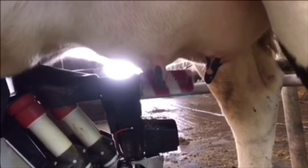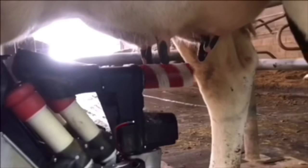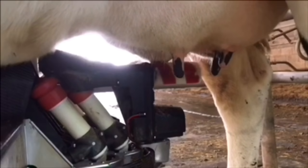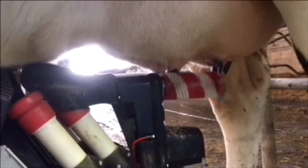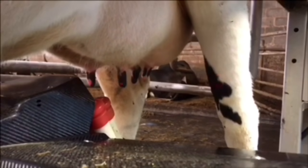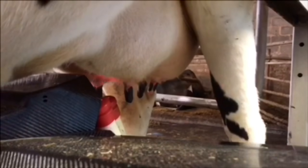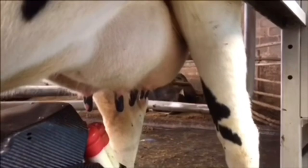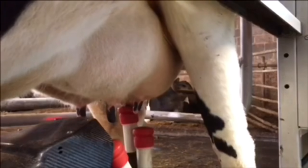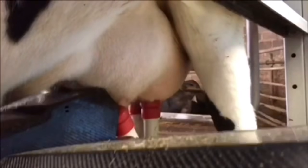Once the udder and the teats are clean, the brushes then fold away. The robotic arm then uses lasers to map the cow's udder and recognise where the teats are. It then attaches the milking units to her one by one.